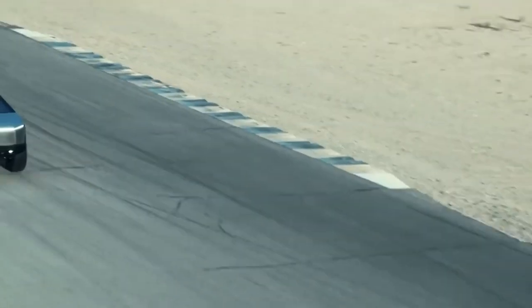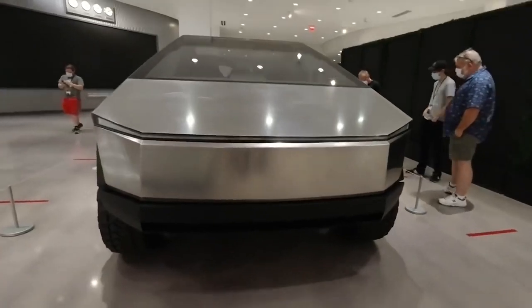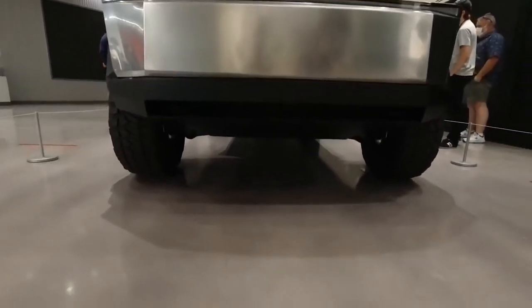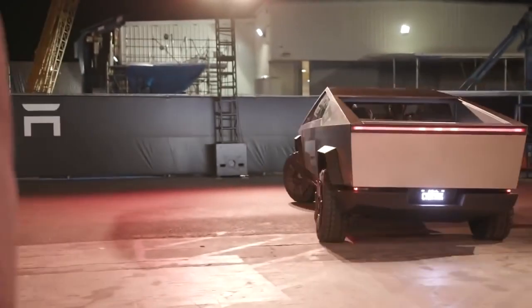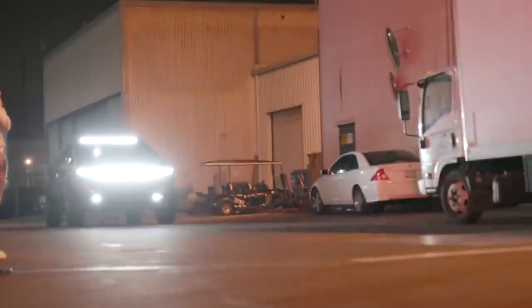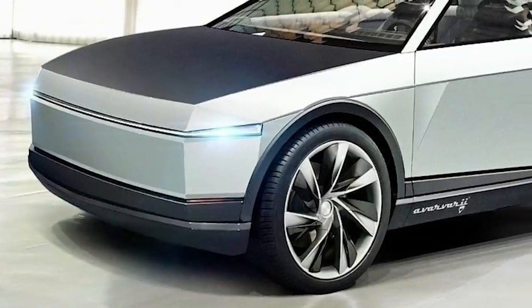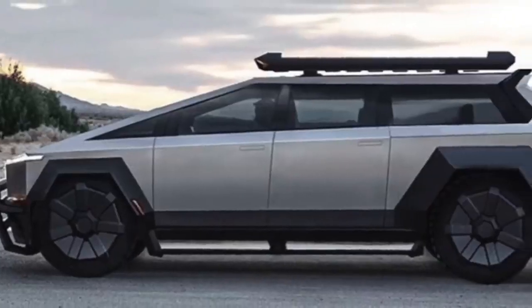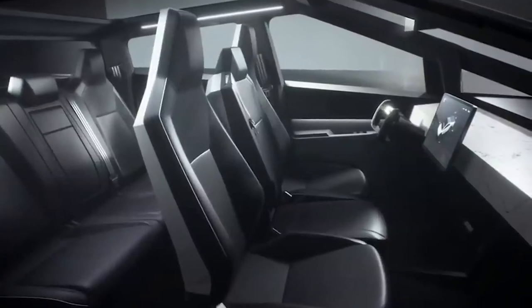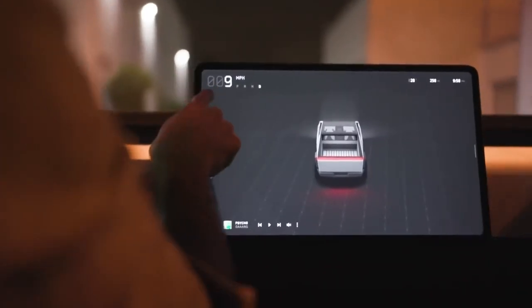The final production version will understandably sport some differences from the prototype, but don't expect this to hamper the insane performance of the Cybertruck — this is one of the unique selling points touted by Tesla. The most powerful variant is the tri-motor Cybertruck, with a combined power output of about 800 horsepower, enough to rocket the pickup to 60 miles per hour in less than 2.9 seconds. An estimated range of up to 500 miles should also be impressive, and the towing capacity of up to 14,000 pounds received significant attention during the reveal.